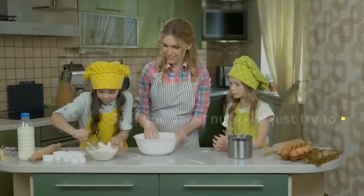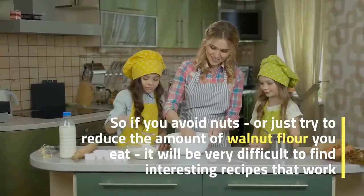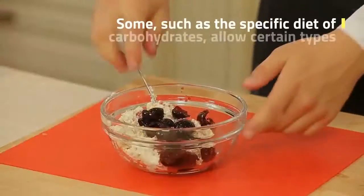So if you avoid nuts, or are just trying to reduce the amount of nut flour you eat, it can be very difficult to find interesting recipes that work.